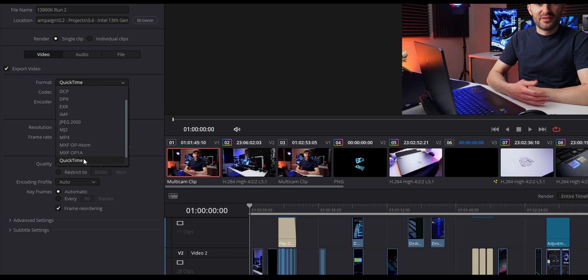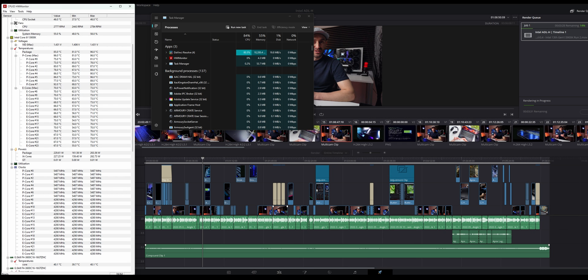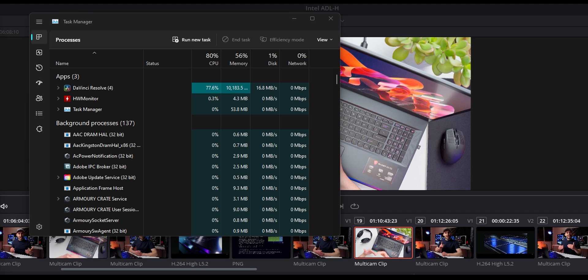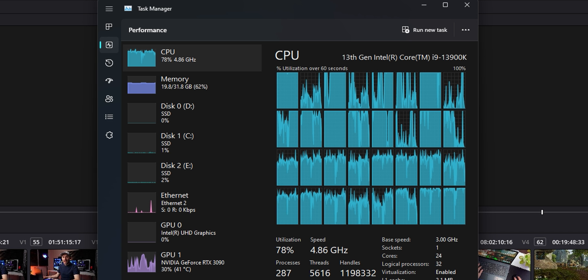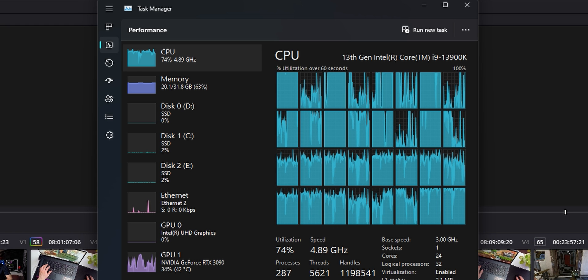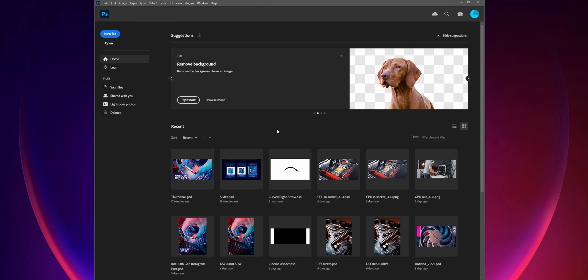The big deal for me is rendering the project — I want to see how long it takes, how much performance I have left over while it's doing that, and what temperatures it hits. Using the highest quality settings with the QuickTime codec, Resolve is using about 80% of the CPU, fluctuating up and down. That's a noticeable improvement from the 12900K where I would regularly see 90 to 100%. So I now have more CPU power available to jump into another app and work on something else, like a thumbnail — and that right there is gonna help improve my productivity.